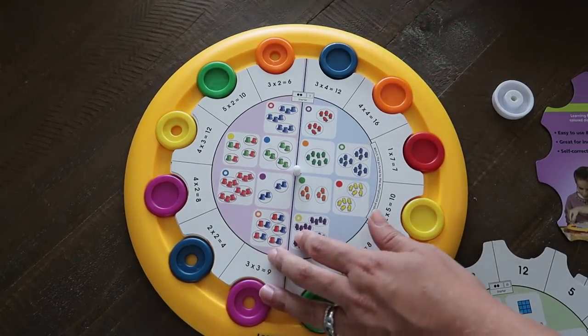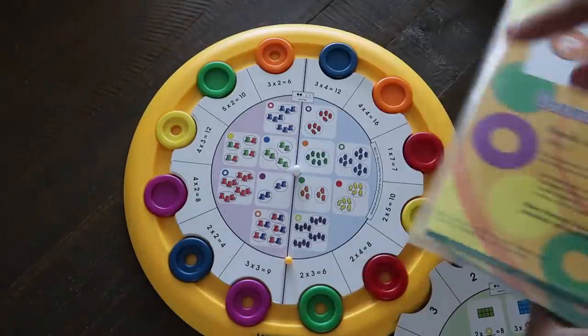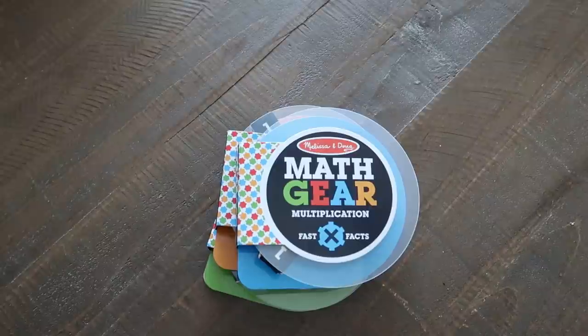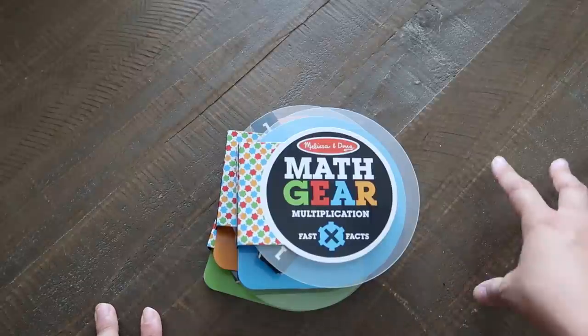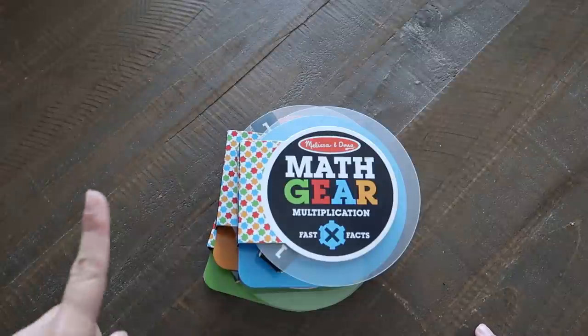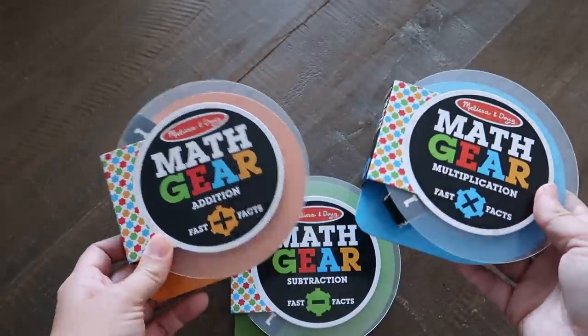For the Learning Palette you need one base — the different card packs all work with the same base. The last manipulative I'm showing is the only brand-new item here, so we don't have a track record yet, but I definitely foresee recommending it. Most of you saw this in my homeschool convention haul — these are Melissa and Doug Math Gears. I have multiplication, division, addition, and subtraction sets.